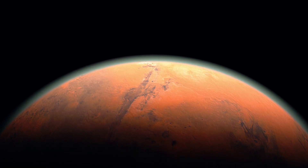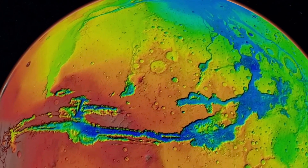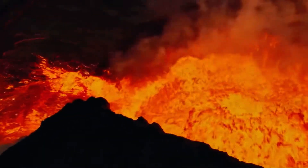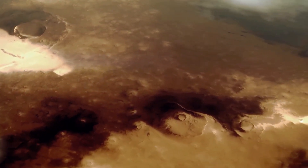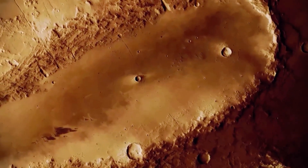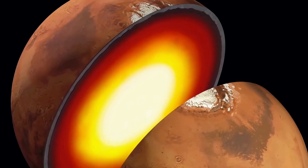Mars was once considered a geologically dead planet that is smaller than Earth and loses its internal heat more quickly. Back in the day, Mars had a lot of volcanic activity, and signs of massive eruptions are still visible on its surface. However, this volcanic activity stopped a long time ago because the planet's core cooled down and solidified.